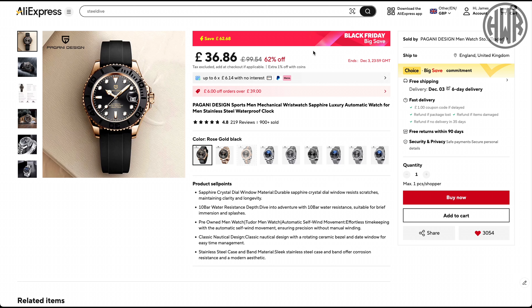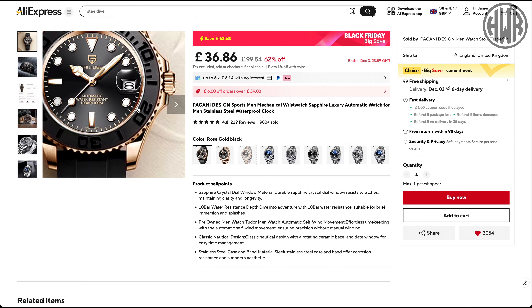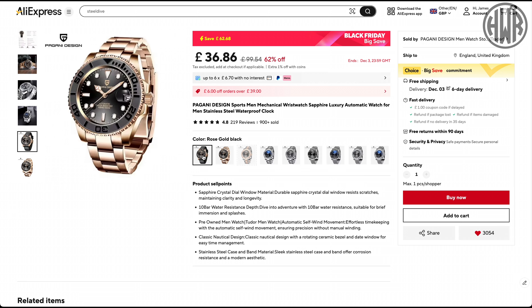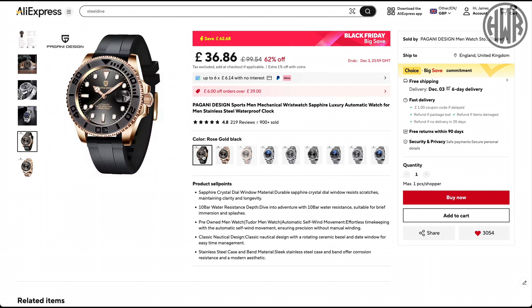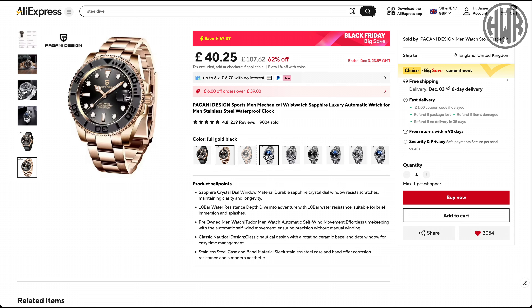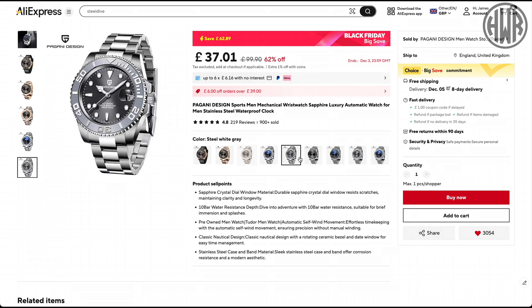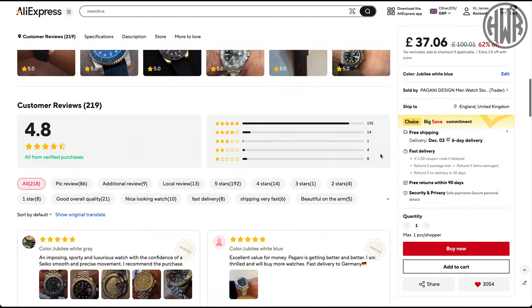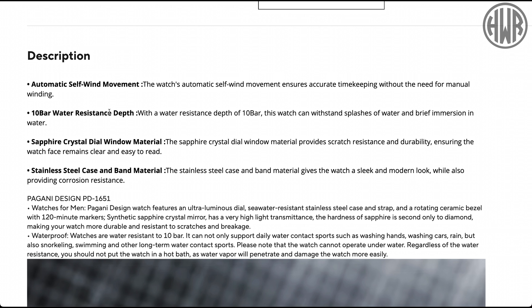Next up, this is one I actually reviewed on the channel quite a while back — this is Pagani Design and we've got a really nice rose gold case. They actually do it on a fully rose gold bracelet, which is new. I'm not sure if that's to my taste personally. There are quite a few different versions, some even with a bracelet, at 37 pounds — still really impressive.